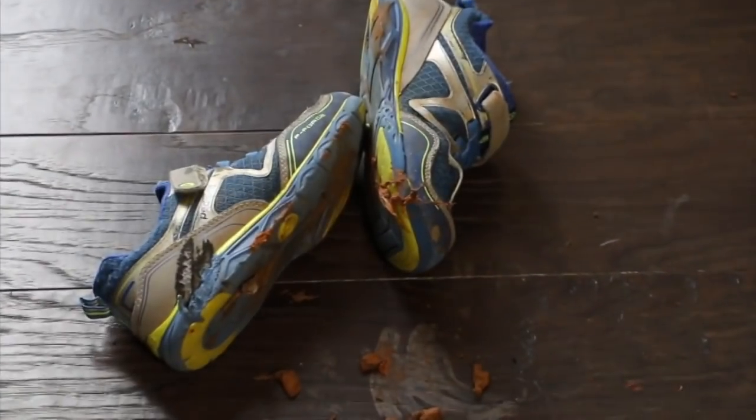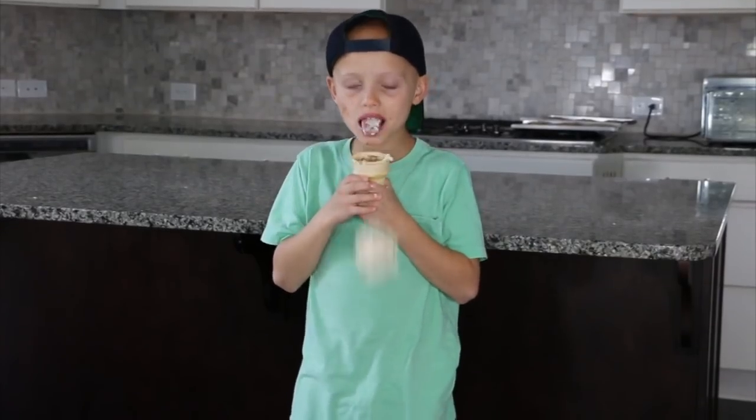Being a mom of three kids, a dog, and a husband isn't always easy when it comes to messes. Oops, sorry mom. They keep me on my toes with their spills, dirty feet, and their so-called accidents.